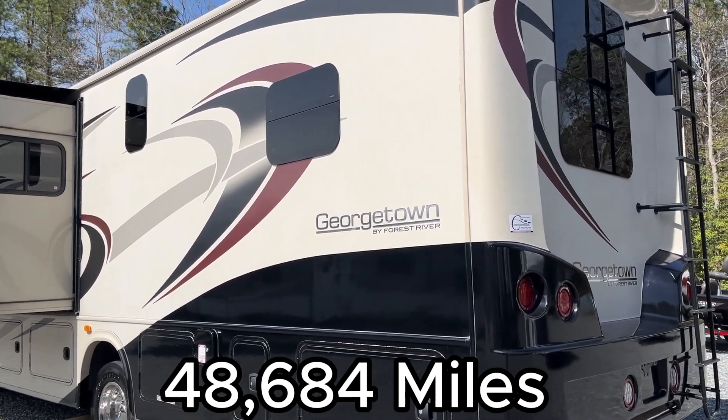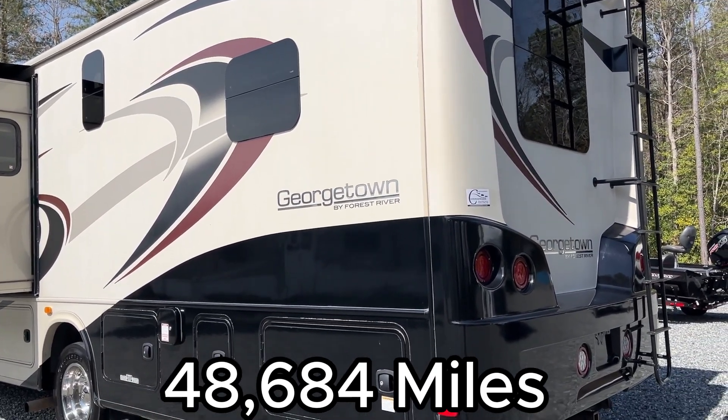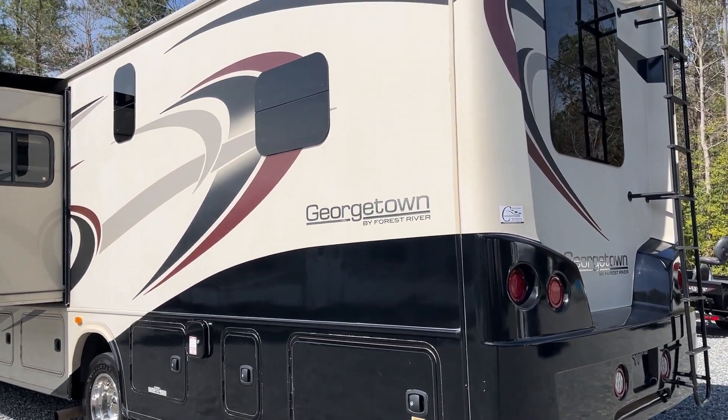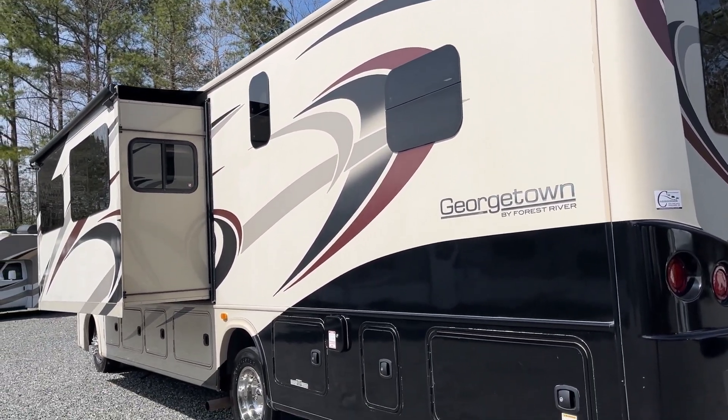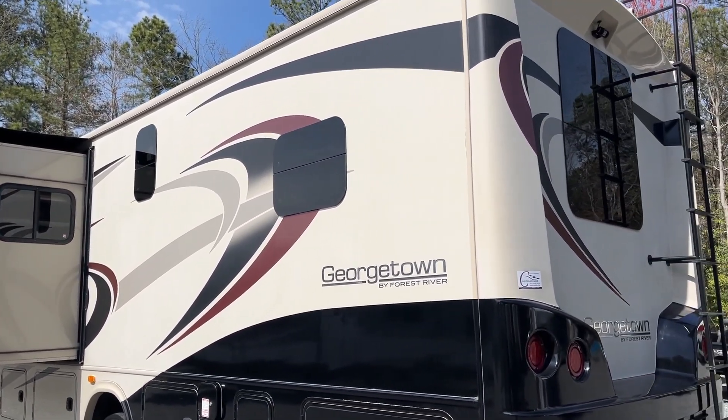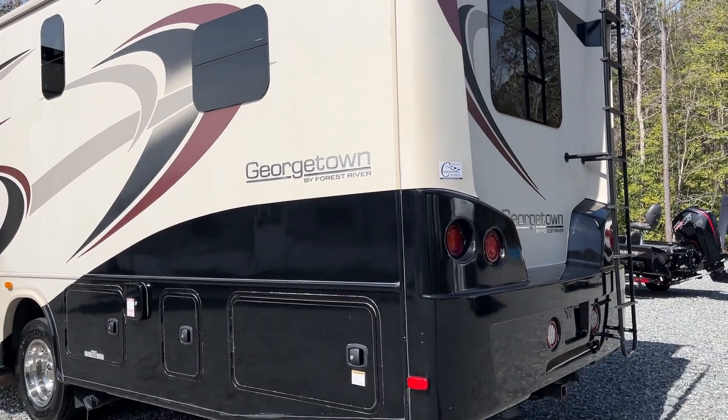The exterior of this coach presents in overall average condition. There's no obvious signs of damage or neglect, no signs of water damage, delamination, or intrusions. It does have a little bit of fade to the exterior — it just kind of looks average, like a 46,000 mile coach would look.